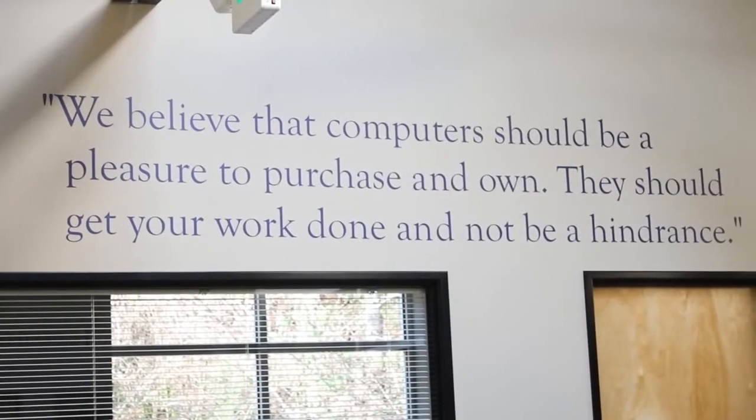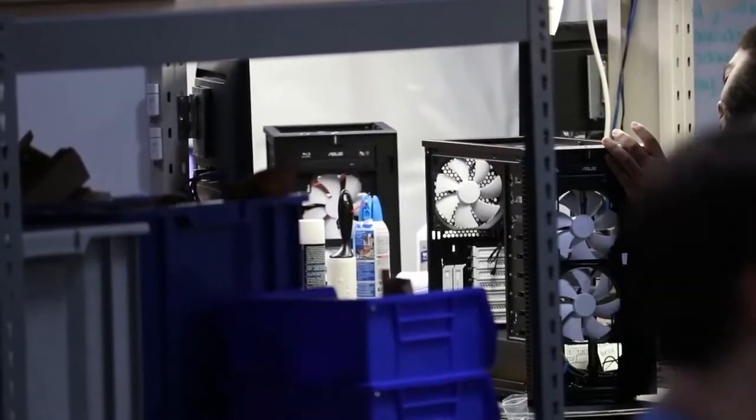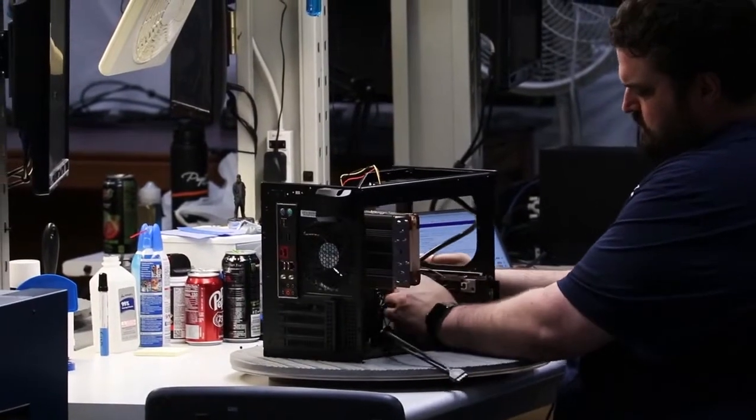Puget Systems is a custom computer manufacturer located just south of Seattle, Washington. We design and manufacture solution-specific workstations and servers for our customers. We build for a wide range of different businesses for different purposes, such as people in the science and technology fields, graphic designers, and video game developers. A lot of Puget Systems customers are professionals who need a system to handle their workload efficiently and as quickly as possible.